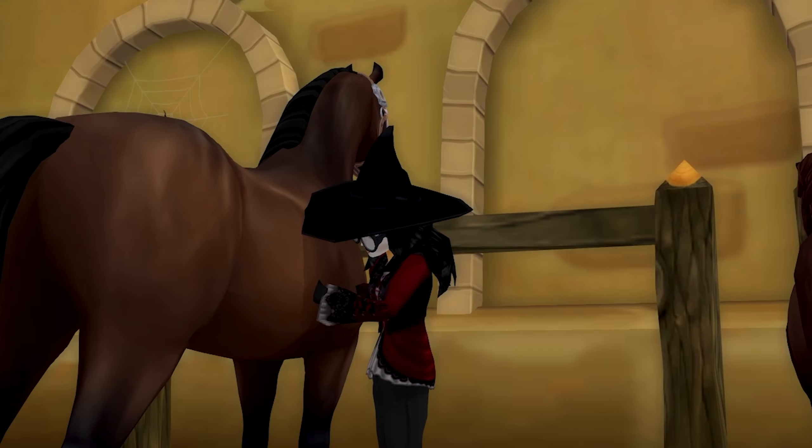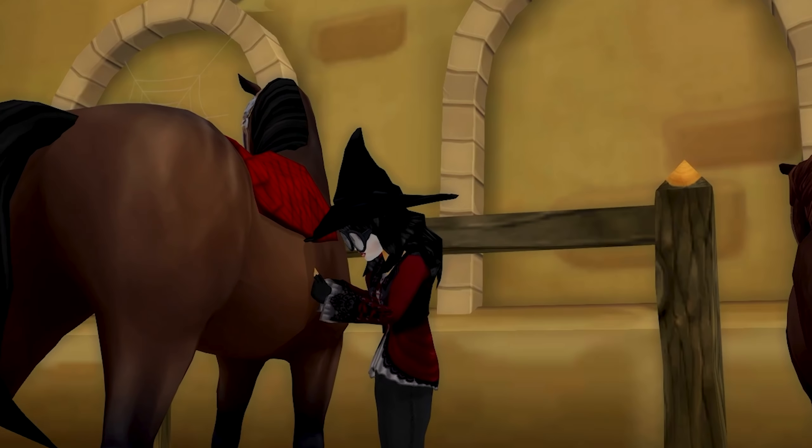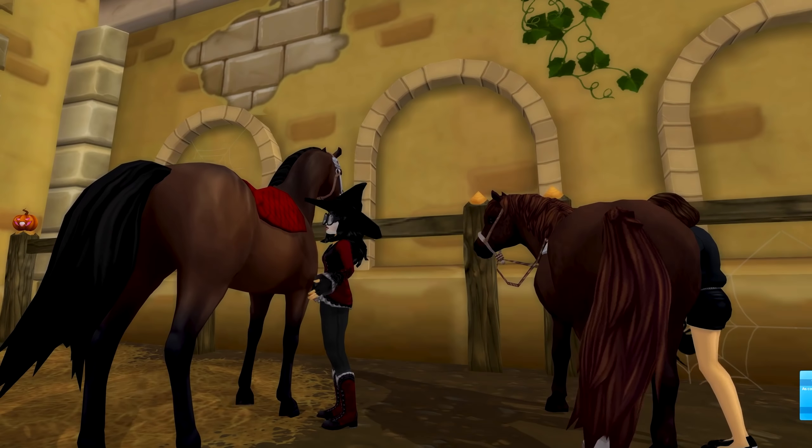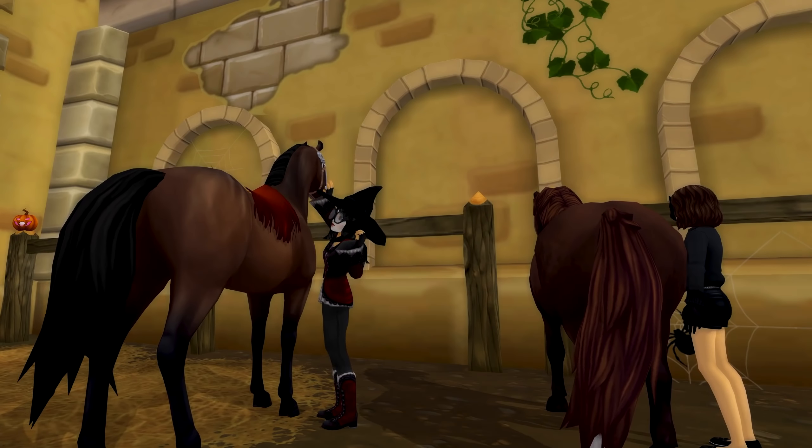For part of my outfit I put on just an old regular red saddle pad and then I decided to rip it up a bit to make it look a little spookier.